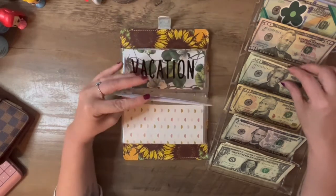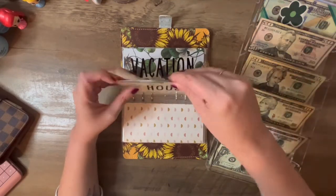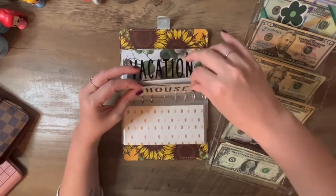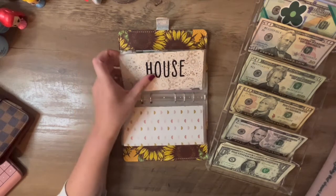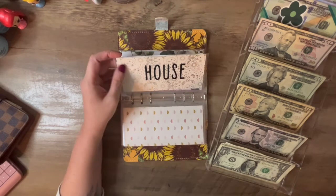House has nothing in it but this is one of my new envelopes. I'm putting $20 in. We did just have to switch out our garbage disposal, so I'm sure it won't be long before something else decides to break.